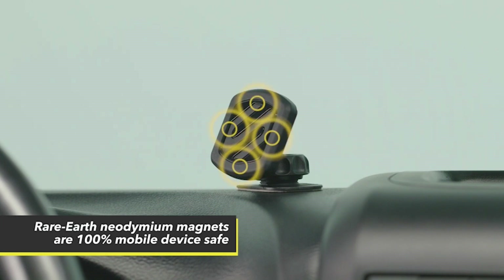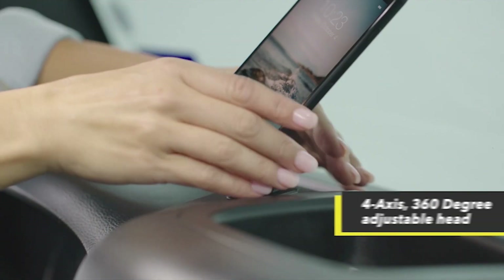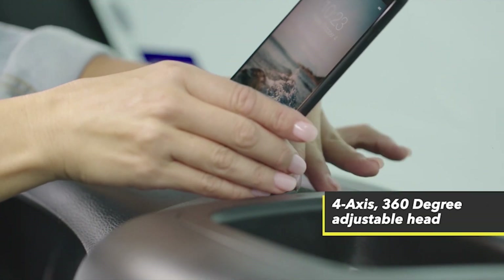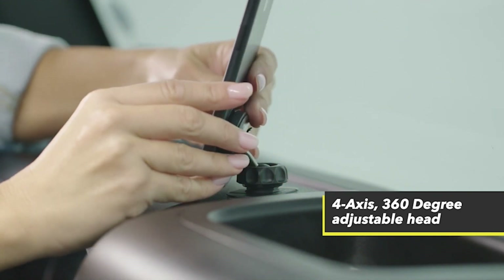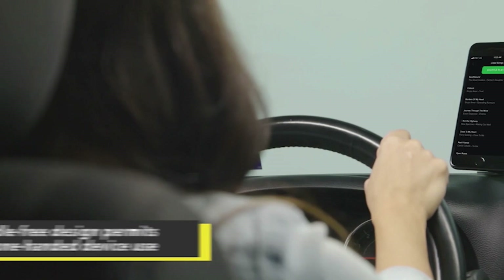The cradle-free design permits safe, easy one-handed use and access to all controls and ports. This universal car phone holder mount is compatible with all devices, making it the perfect solution for anyone who wants a safe and convenient way to use their phone while driving. With the included magic plates, protective film, and user manual, installation is a breeze.